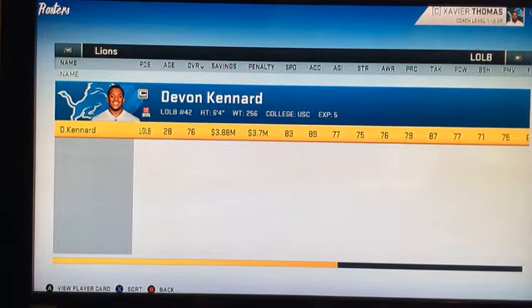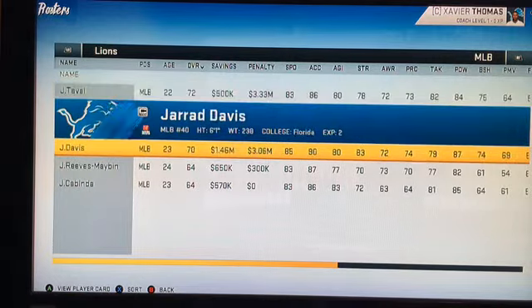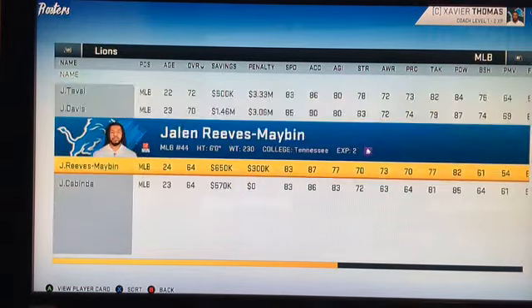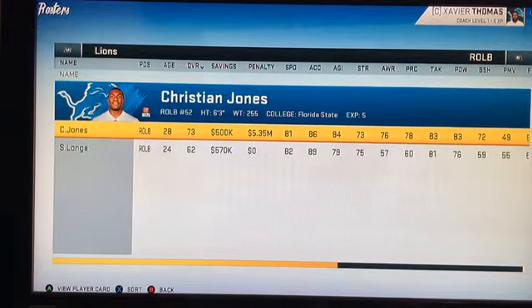The linebacker core is probably the weakest spot on this entire team. We have Devon Kennard who's 28 and not the best linebacker, but there are some bright spots: Jahlani Tavai the rookie and Jalen Reeves-Maybin. You also have Jarrad Davis — he's only 23. Our middle linebacker core is pretty young; the oldest guy is 24. So we have bright futures at the linebacker spot.